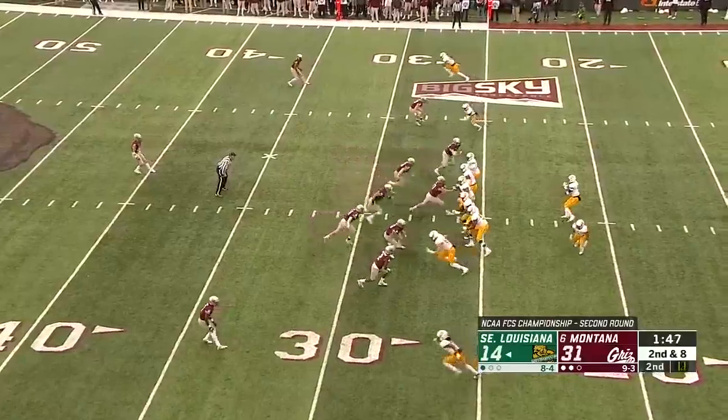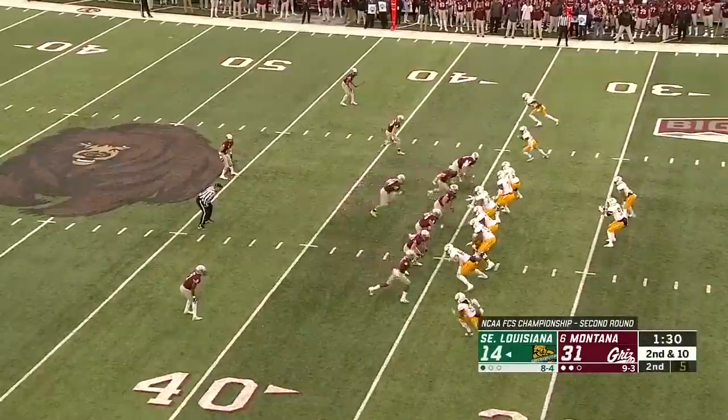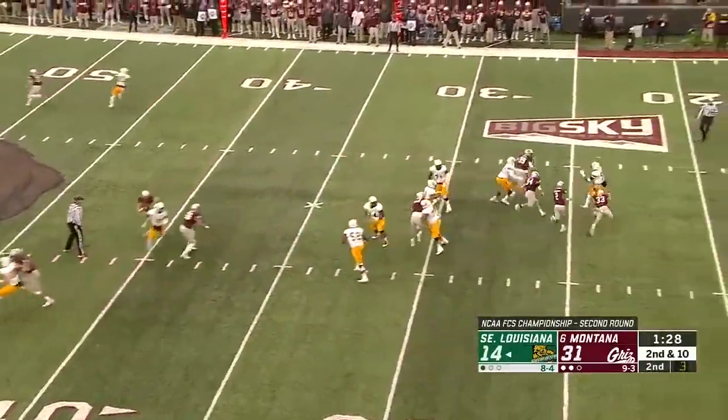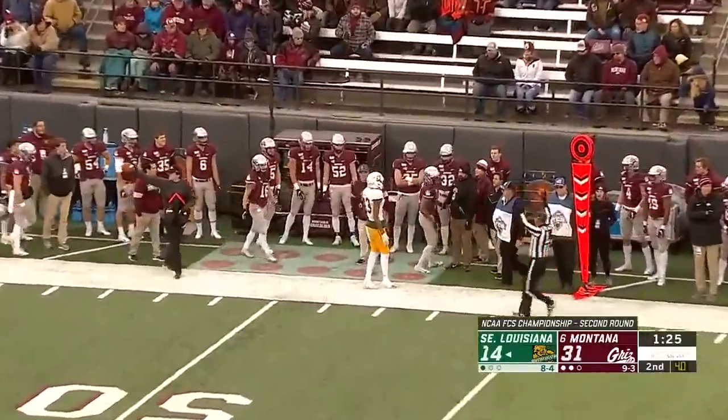Pre-snap. It's on second down. A little slant pattern over the middle, a four-man rush, here comes the press. The linebackers coming after the quarterback, and the pass is delivered on the money to C.J. Turner.